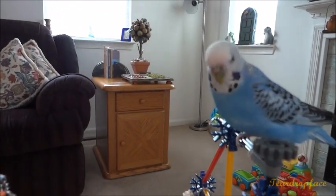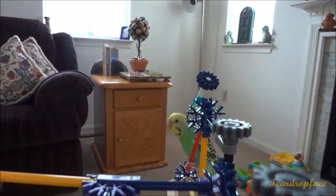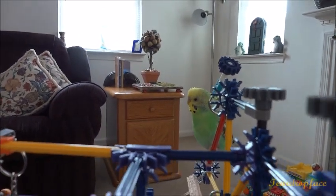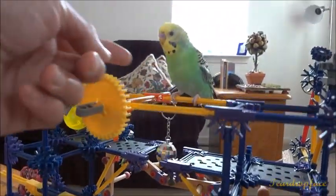Hi Blueberry, looking good. Hi Rainbow, looking good. Hi Mango, looking good. Come on.